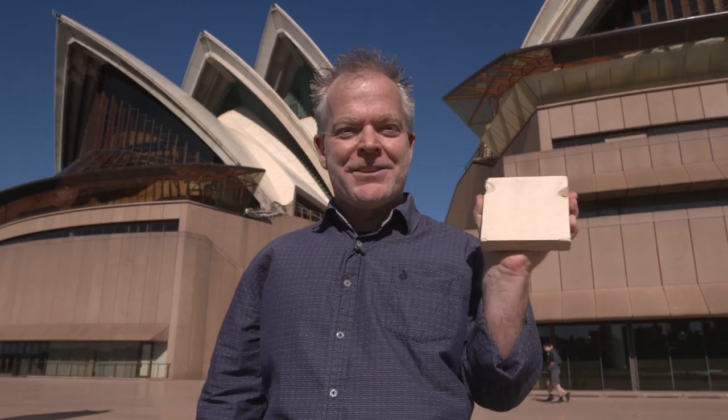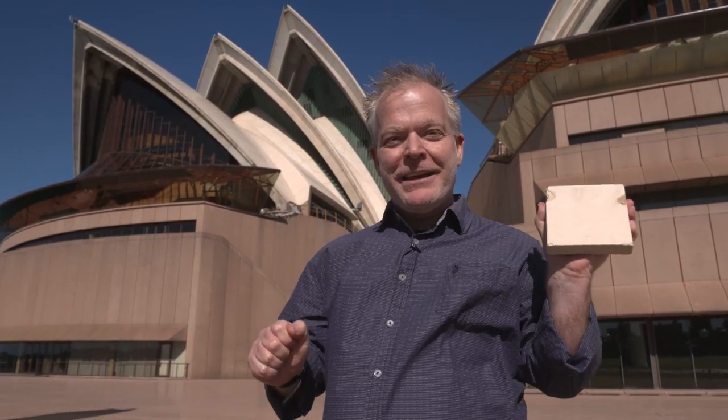Now the whole roof of the Opera House is covered in tiles that are about this big. How many tiles do you think cover the whole roof? Well, up on the roof there's a really interesting pattern — it almost looks like fish scales, or we call it a chevron pattern design. They tiled each one of those individual panels or lids down on the ground, then used a very big crane to pick up each individual section and lock it into position on the roof. And because of that, we know exactly how many tiles there are: one million self-cleaning roof tiles from Sweden.